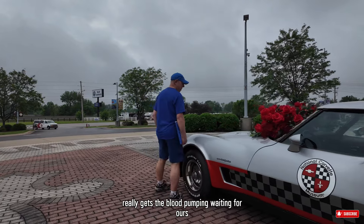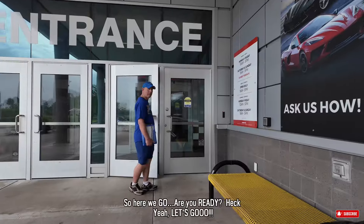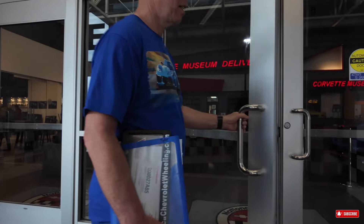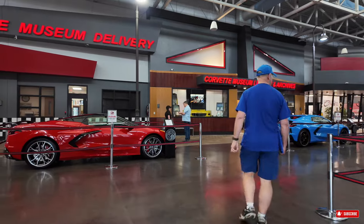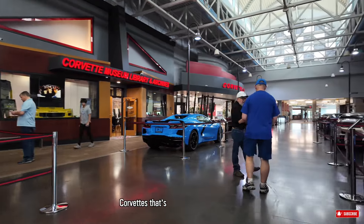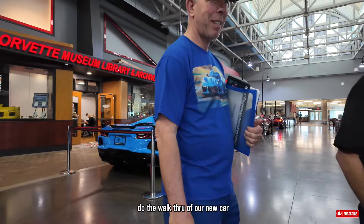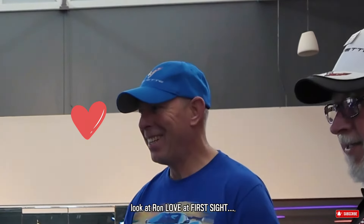Really gets the blood pumping waiting for what's inside the museum. So here we go. Are you ready? Heck yeah, let's go. Oh my, there's my favorite sports car color. Wow, they have a full showroom of the new Corvettes that are scheduled to be picked up today. And here's Stacy waiting for us, who's going to do the walkthrough of our new car. There she is. And look at Ron — love at first sight.